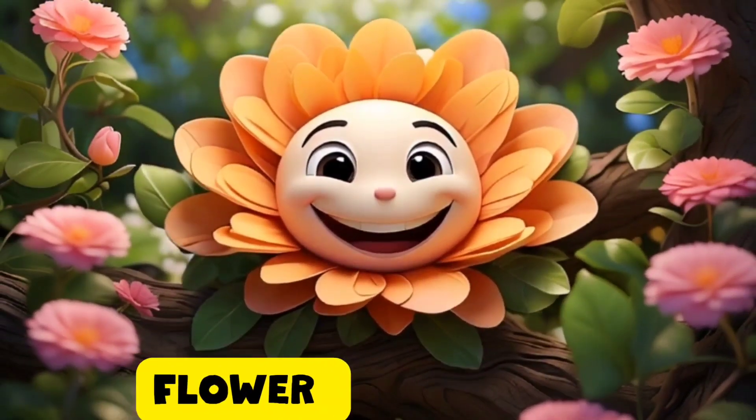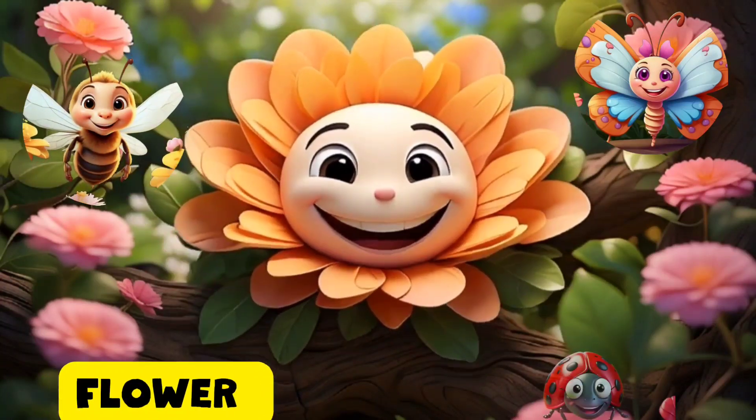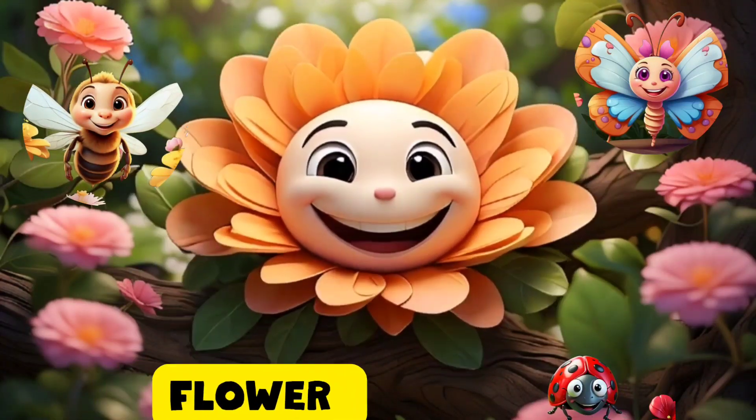Hello, lovely folks. I am the flower. Our job is to attract insects and birds to help us make seeds. We're like nature's matchmakers, spreading love and new plants.